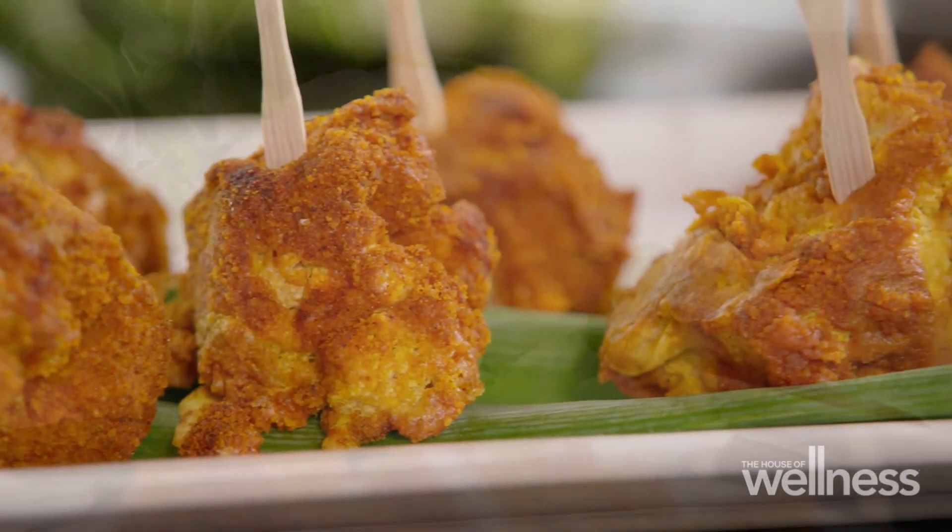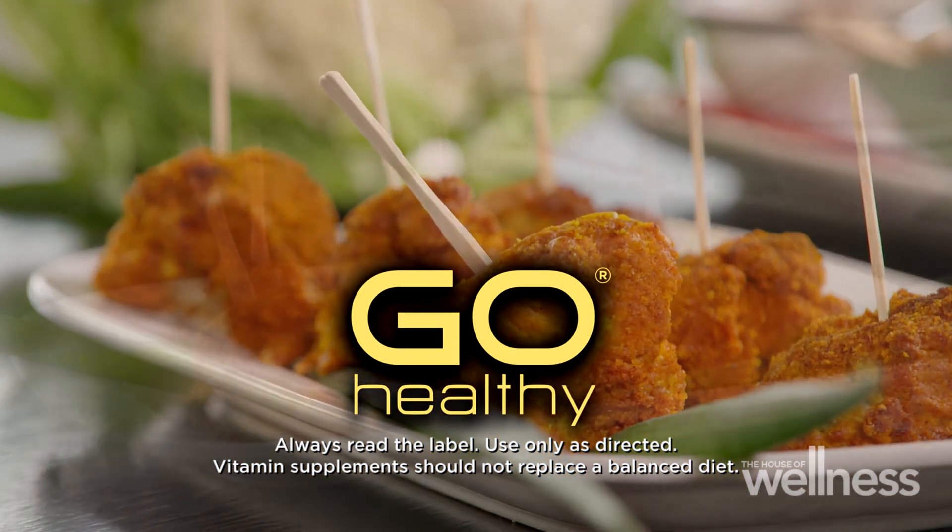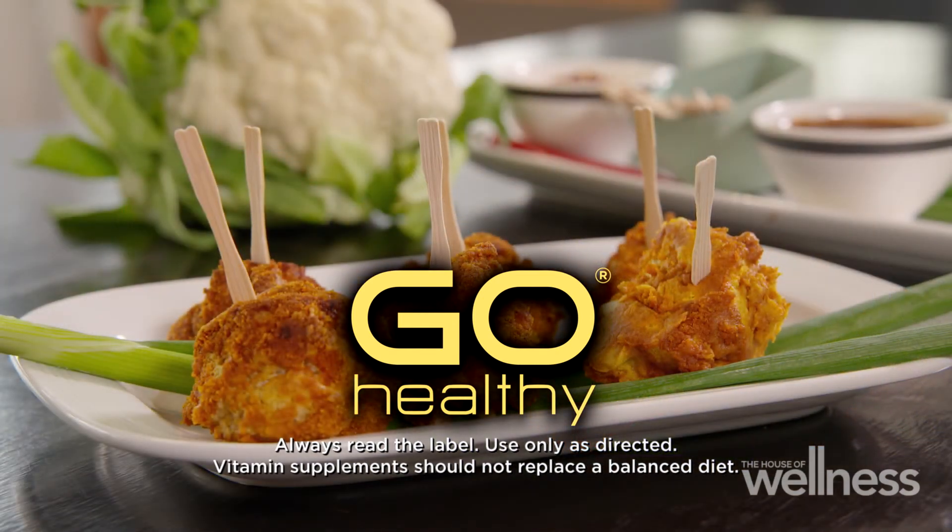The A to Z of vitamins is brought to you by Go Healthy. For healthy energy and vitality, try New Zealand's number one premium supplement, now available in Australia.